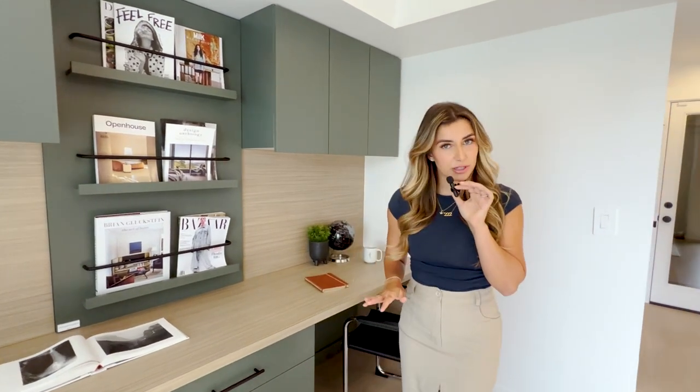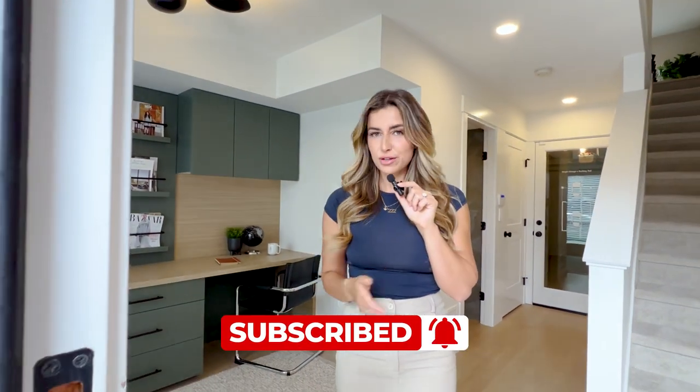There you have it, guys — I hope you enjoyed that amazing property tour! If you have any questions, feel free to hit the link below or send me an email or text message and we can get you started on your property search today. Make sure to subscribe because I'll be coming up with new videos every single week — hit that bell and I'll see you in the next video.